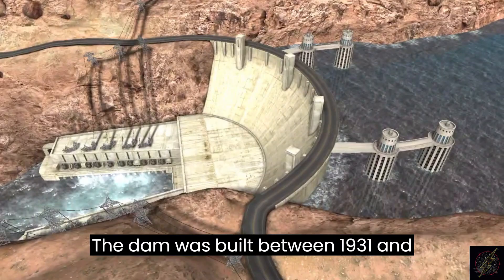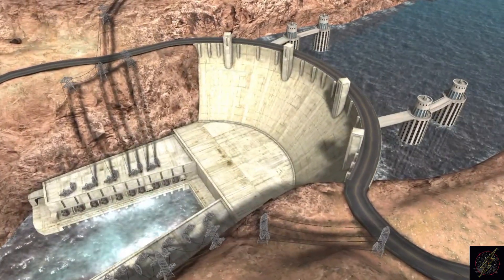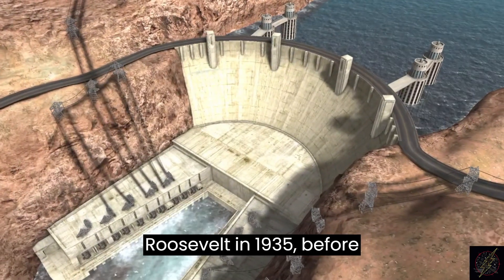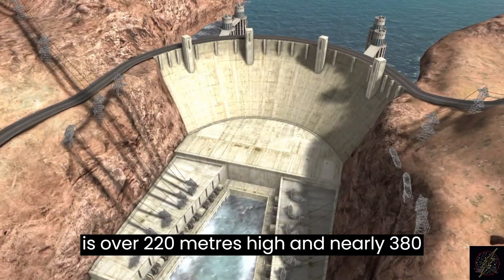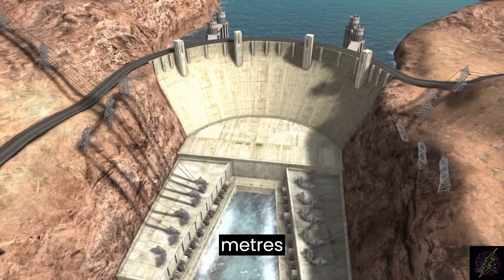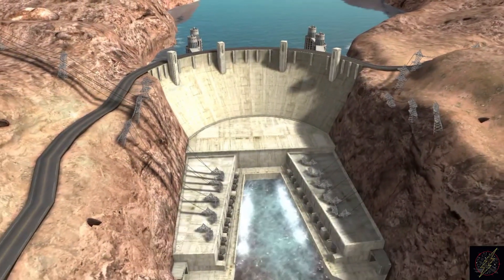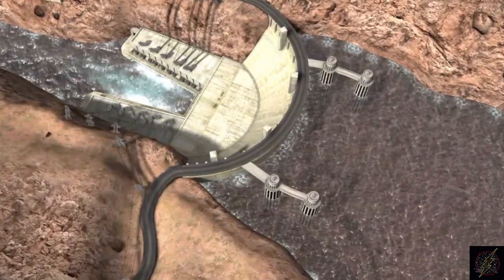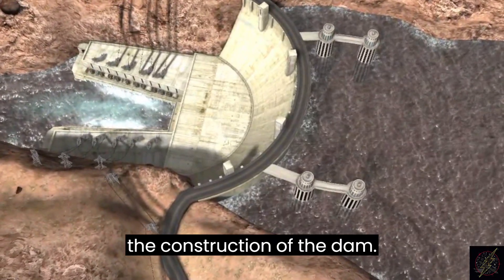The dam was built between 1931 and 1936. It was dedicated by President Franklin Delano Roosevelt in 1935, before it was fully finished. The dam is over 220 meters high and nearly 380 meters wide. The thickness at its base is 200 meters and 14 meters at the ridge. There were 112 deaths associated with the construction of the dam.